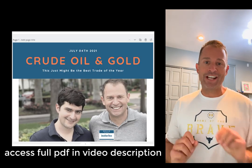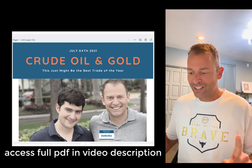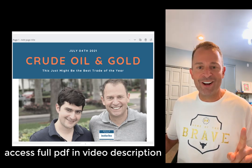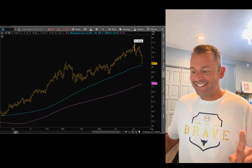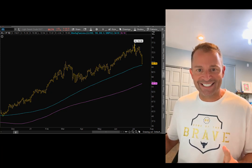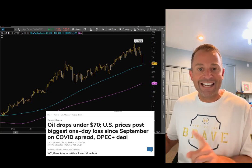This just might be the trade of the year. We shared this July 4th. July 6th, oil traded up to 77. Today, July 19th, it's trading at 66. This is just the start of a major pullback in oil.